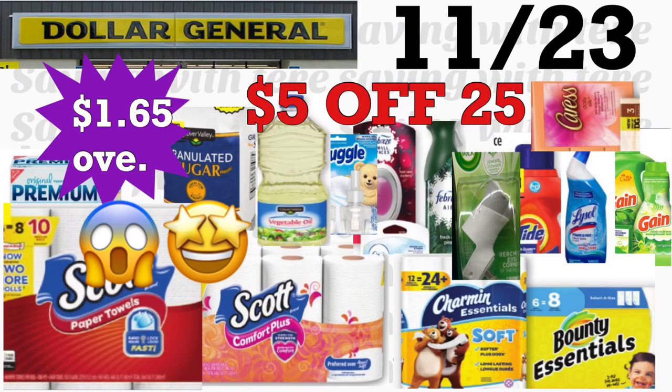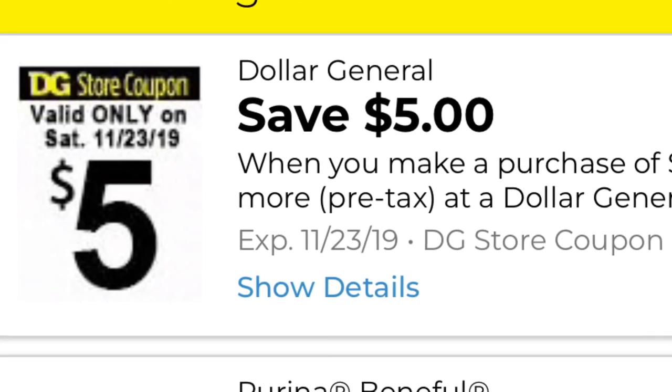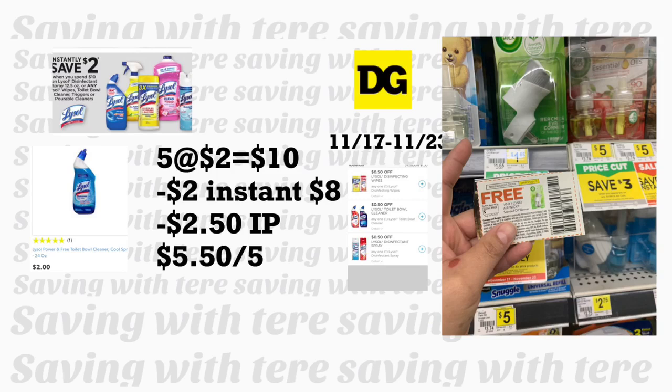Hola, bienvenidas nuevamente a mi canal. En este video les quiero compartir algunas opciones para Dollar General para el sábado 23 de noviembre, usando el cupón digital de $5 en la compra de $25 o más, válido solamente ese día. Antes de comenzar, también quiero compartirles el ahorro instantáneo en juguetes con estrellita azul, amarilla y círculo azul — se ahorran $5 instantáneamente al gastar $15 en juguetes, del 17 al 27 de noviembre.